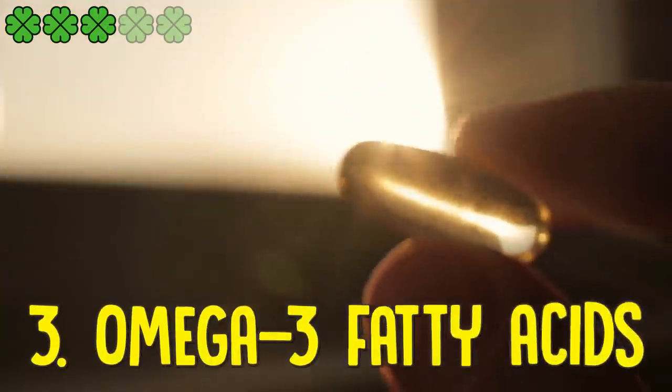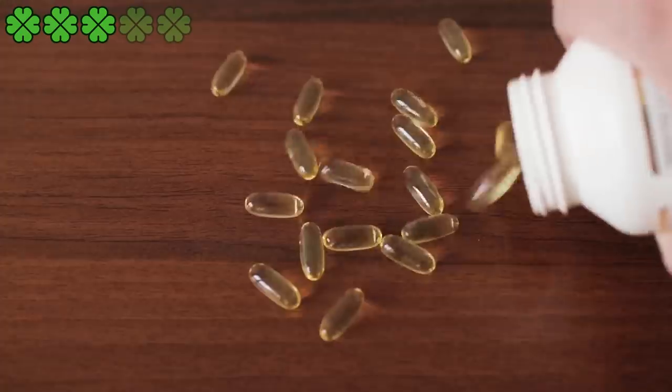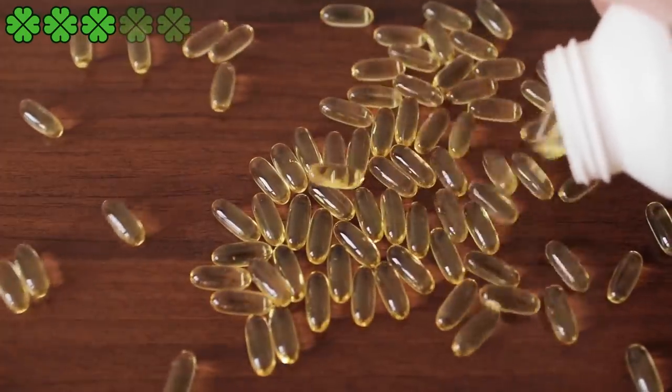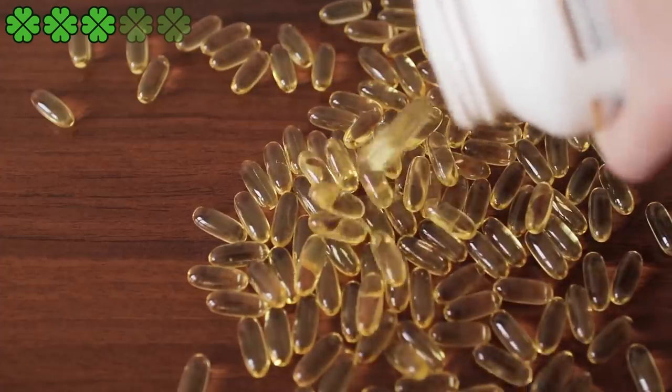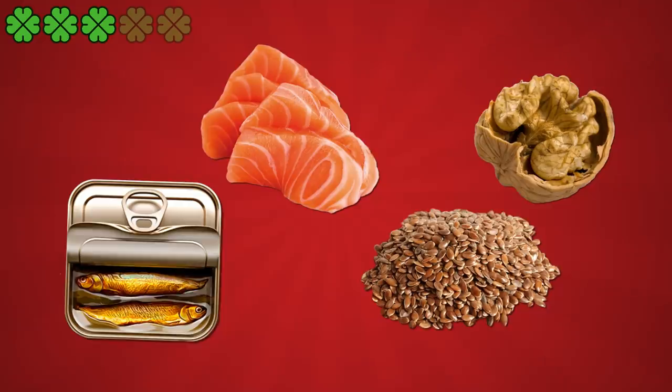3. Omega-3 fatty acids. It is an excellent food for fatty liver because it fights inflammation, obesity, insulin resistance, high blood pressure, and low HDL levels. Omega-3 fatty acids are among the best foods to eat for fatty liver. These include sardines, salmon, flaxseed, and walnuts.